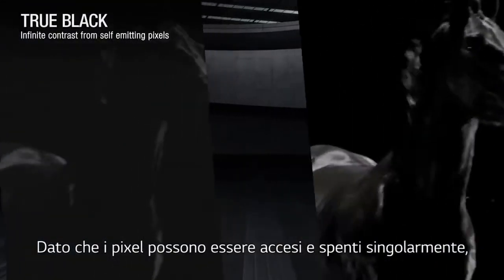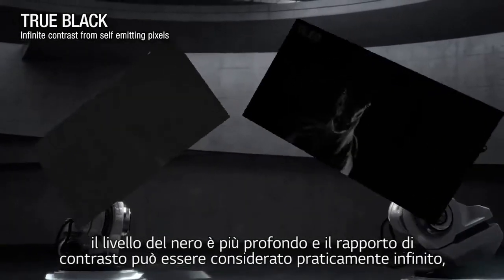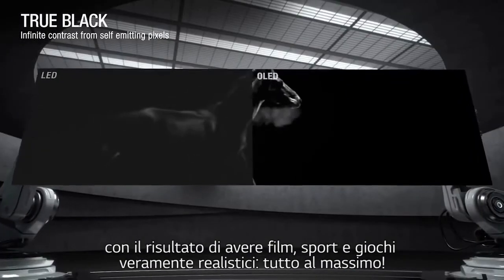And because individual pixels can be turned on and off, black levels are deeper and the contrast ratio is considered infinite for more dramatic movies, sports, games, everything.